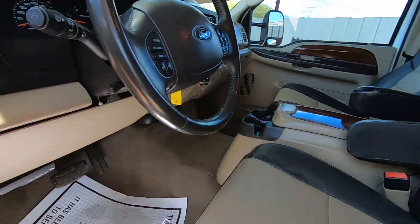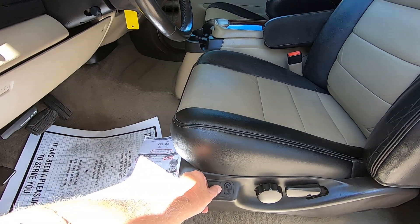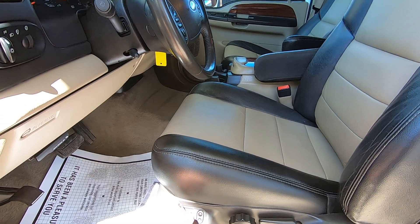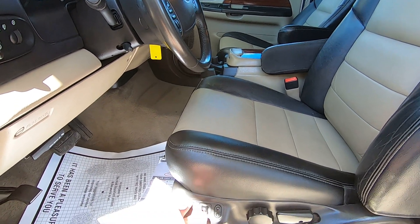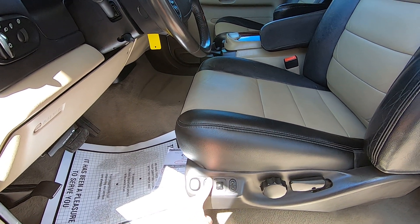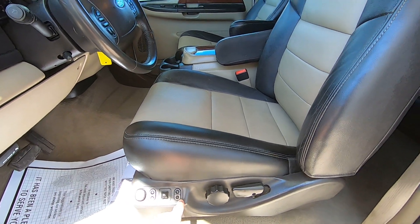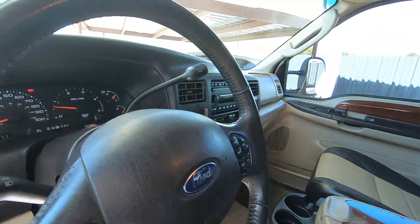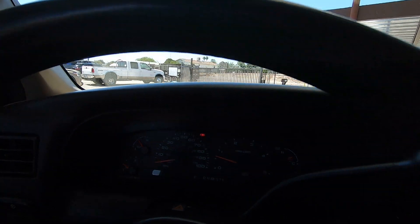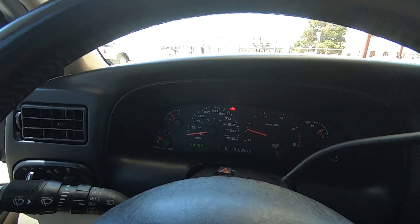Tilt wheel. Heated seat on and off. Seat forward, seat back, seat up, seat down. Tilt up and down. Rear up and down. Get some air conditioning going — it's getting a little warm already.